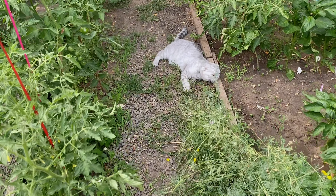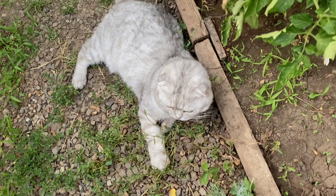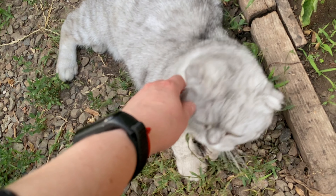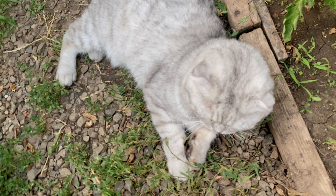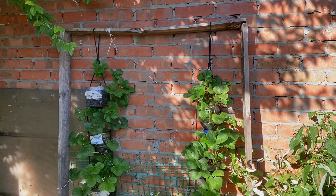Hello and welcome back to Small Garden Experiment. Today we're diving into small garden hacks that will transform your limited space into a lush, thriving oasis. Stick around because we're about to unleash some seriously creative and practical tips.